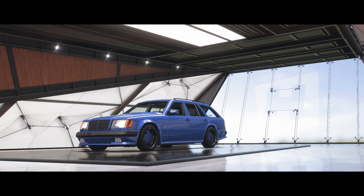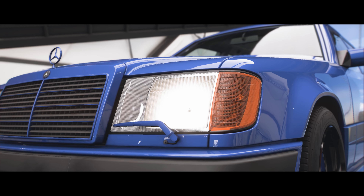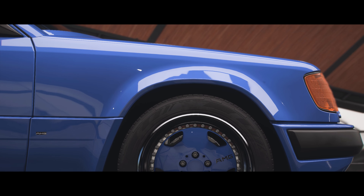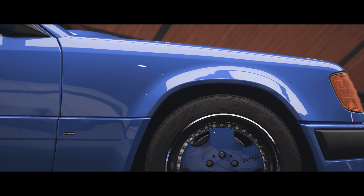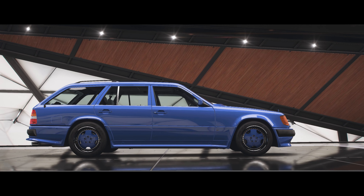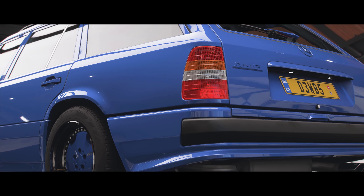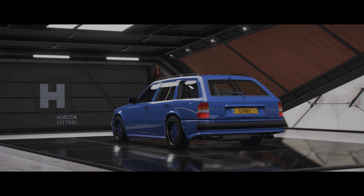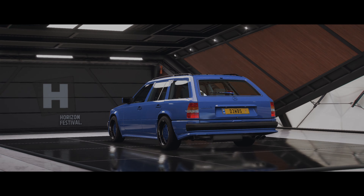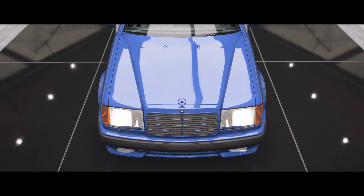Welcome back to a new video on the channel. This is the Hammer — the wagon Hammer, the estate Hammer. This is sick. I actually never knew this thing existed — well, that's a lie, I knew it existed but completely forgot about it. I love the Hammer by the way. If you've seen any of my videos, I definitely made a video in the past on the regular Hammer, which is just the E-class coupe basically. This is the estate or the wagon and it's so sick — I absolutely adore these.